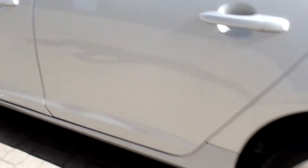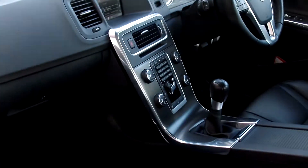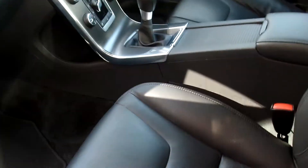17 inch alloy wheels, cruise control, climate control, multifunction steering wheel, CD player. As you can see, the car is in fabulous condition throughout.